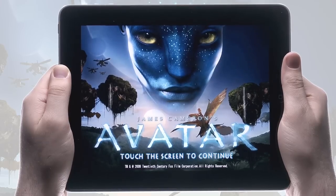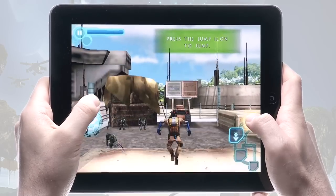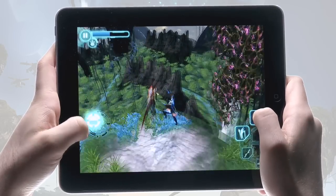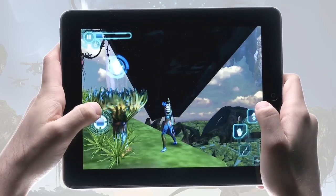Based on the highest grossing film of all time, James Cameron's Avatar for your iPad takes you further inside the world you've come to love as you uncover an original story that takes place two decades before the movie. The iPad offers beautifully rendered HD graphics to truly immerse you in the world of Pandora and its lush vegetation and exotic wildlife.